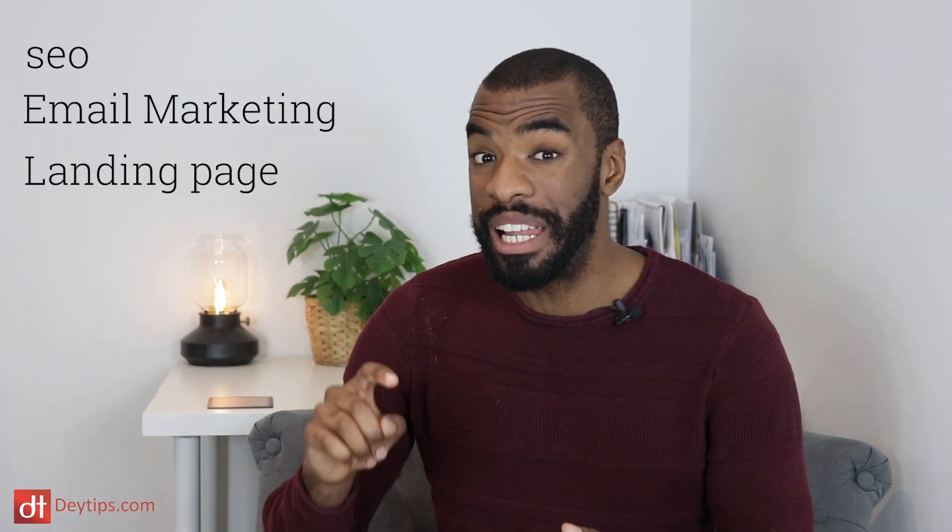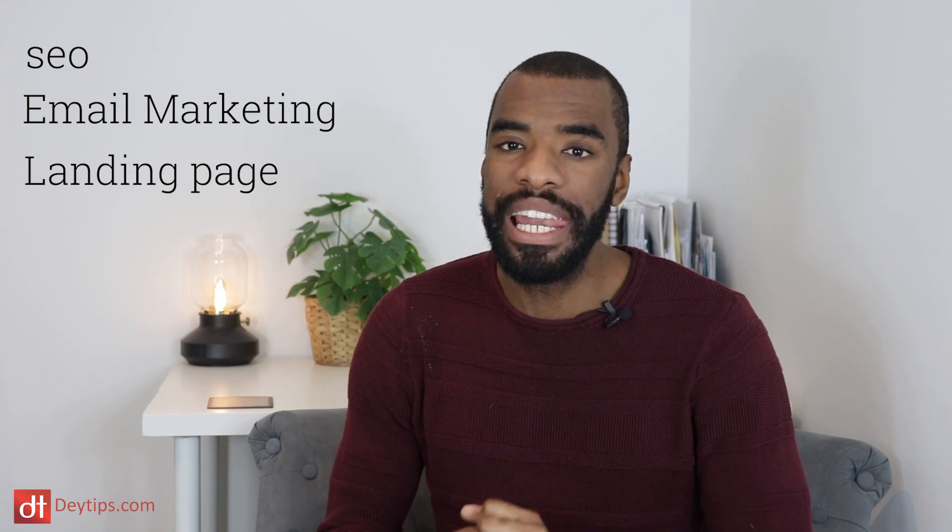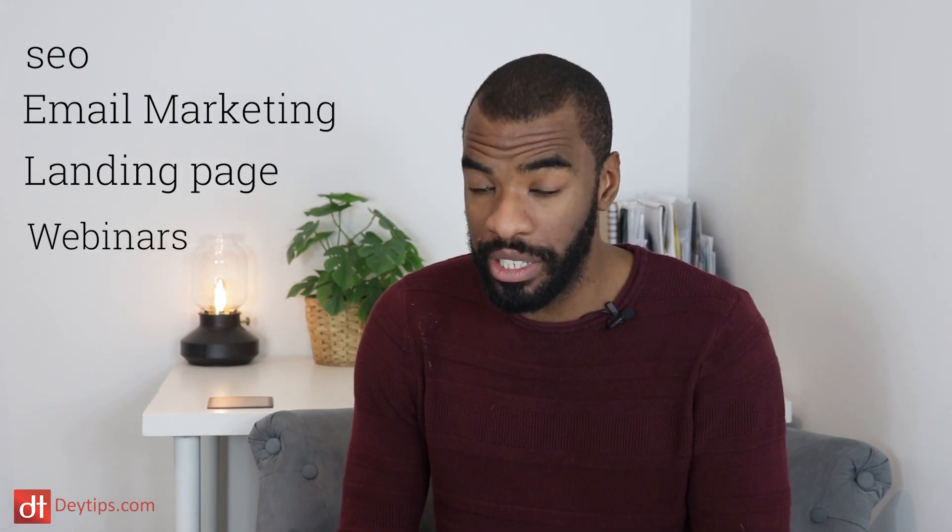I'm going to be breaking this video down into different sections. We're going to be speaking about some SEO tools, some email marketing tools, some landing page tools, as well as tools that you can utilize to do free webinars online.